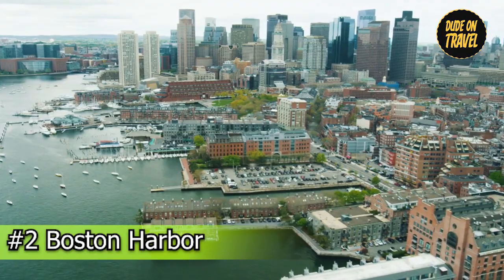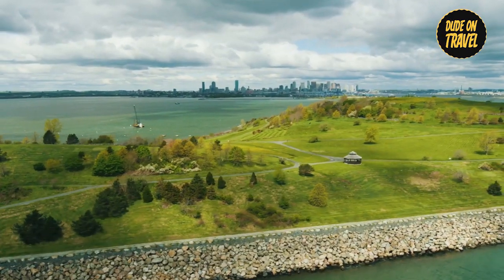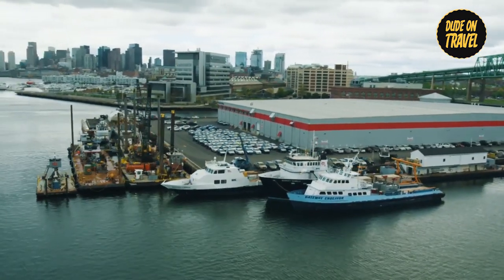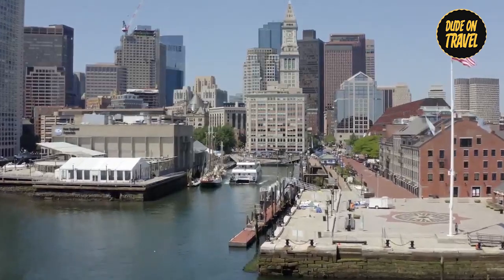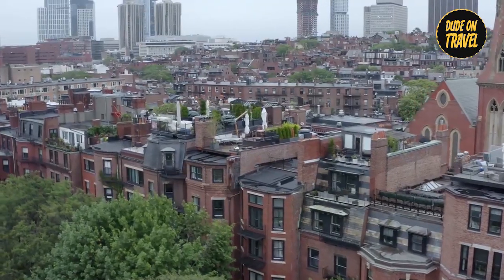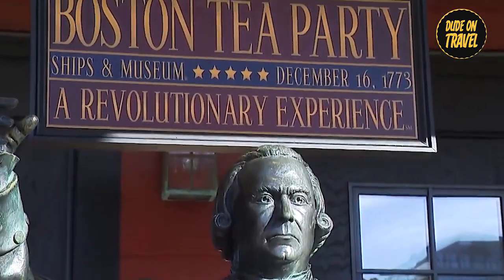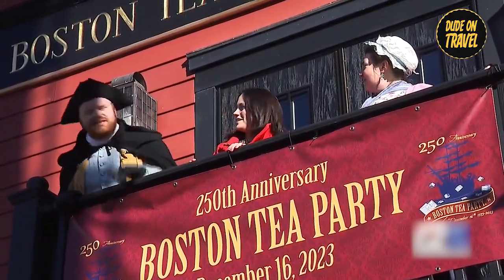Number two: Boston Harbor. Immerse yourself in the exciting story of the maritime era at Boston Harbor, a historic port with ages of importance. The harbor, which dates back to Native American settlements and through pivotal moments in the American Revolution, provides a remarkable journey through time. Explore the famous Boston Tea Party Ships and Museum, where the historic 1773 action is still strongly commemorated.